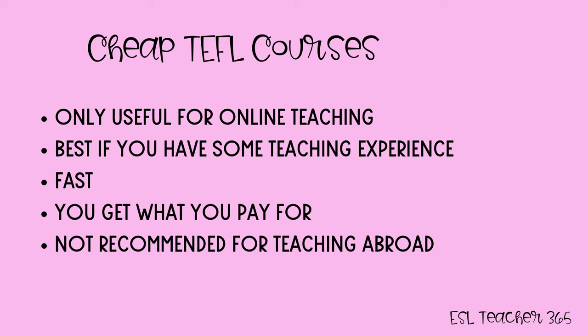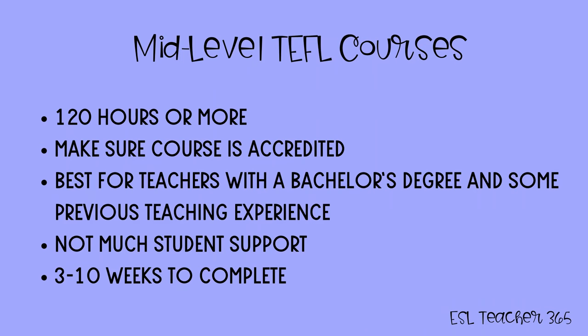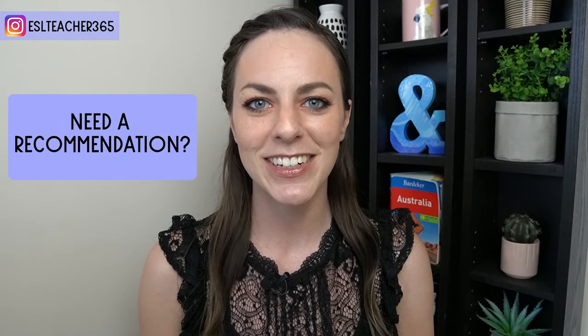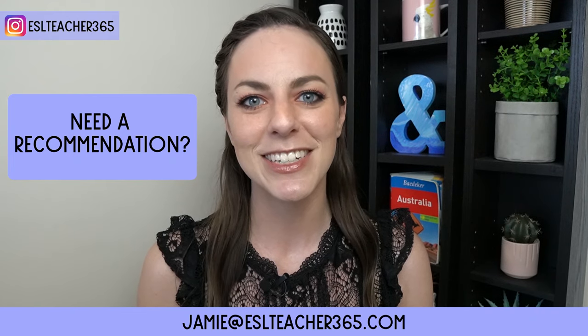To summarize: cheap TEFL courses are only useful for online teaching if you already have some teaching experience — they don't take long and you get what you pay for, and they are not recommended for teaching abroad. Mid-level TEFL courses are at least 120 hours — make sure your course is accredited, and they're best for teachers with a bachelor's degree and some teaching experience, completable in 3 to 10 weeks. Expensive TEFL courses are best for teachers with little to no previous experience, teachers without a degree, non-native speakers, or those serious about a teaching career. You'll get lots of student support, and you can complete an intensive four-week course or a part-time option. If you need a personal TEFL course recommendation, send an email to jamie@eslteacher365.com.